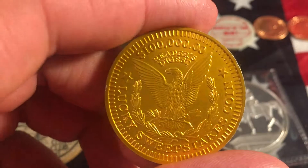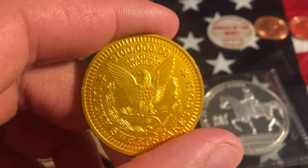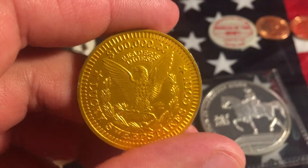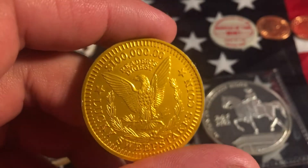Our next one is a $100,000 sweepstakes coin for Reader's Digest. You turn this in and you can win a prize up to $100,000, or a prize just like it.